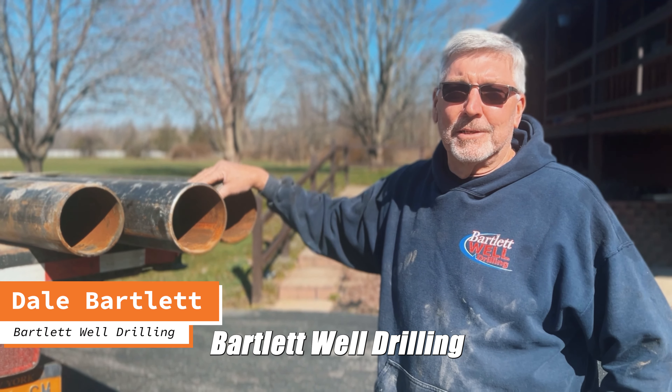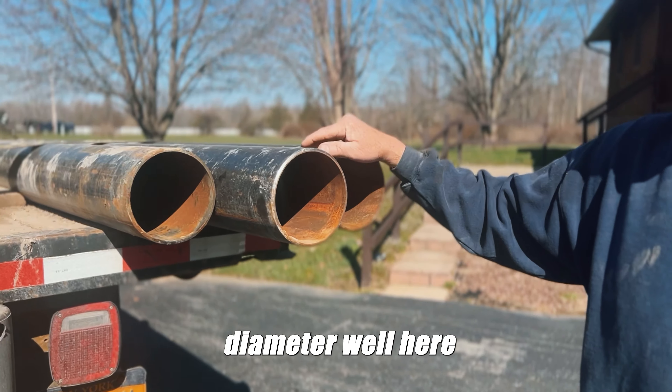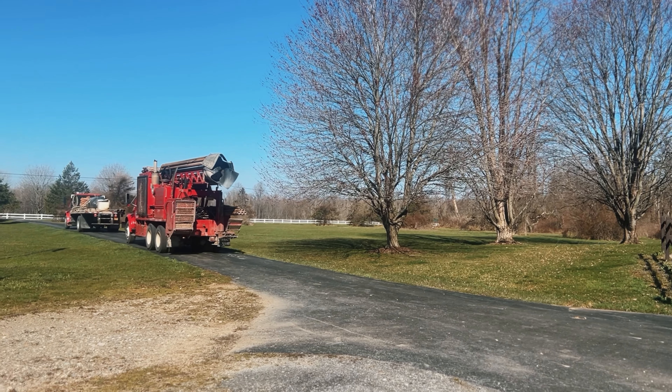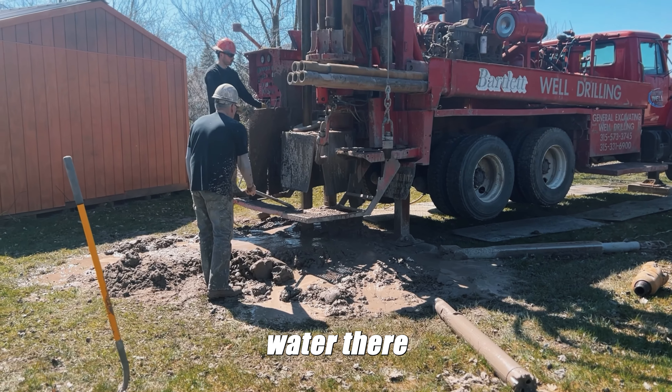Dale Bartlett, Bartlett Well Drilling. We're going to be drilling a six-inch diameter well here. This is six-inch steel well casing, 17-pound. We are going to drill down to the rock formation, and hopefully there's water there.